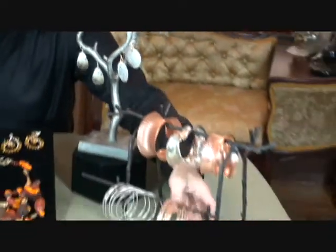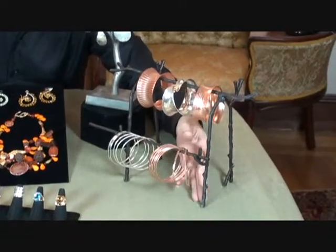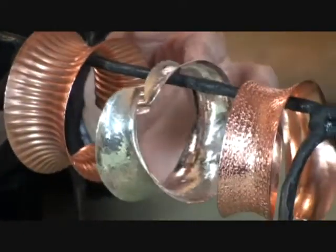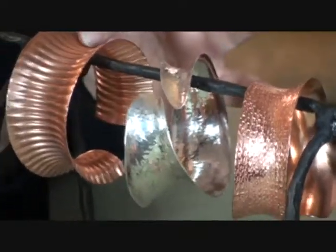New to the collection are my bangles. They come in seven different textures. These happen to be copper, sterling silver, matching cuffs and anti-clastic raising. This is a hammer texture, texturized texture, and corrugated copper.